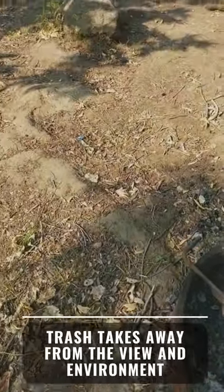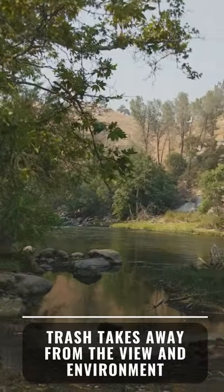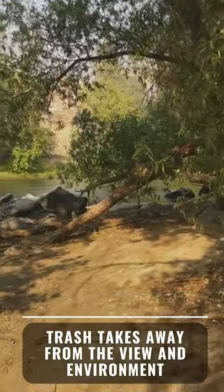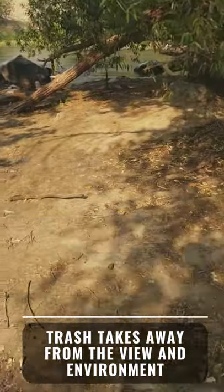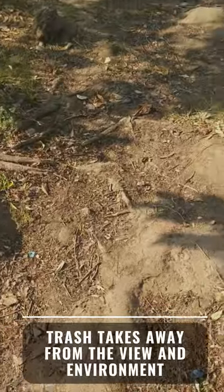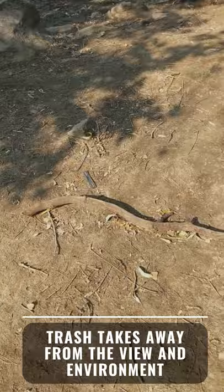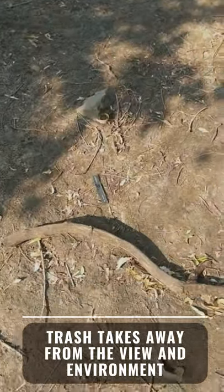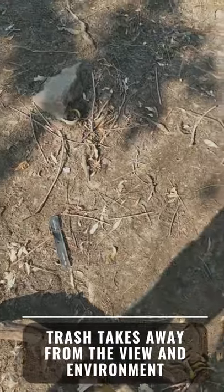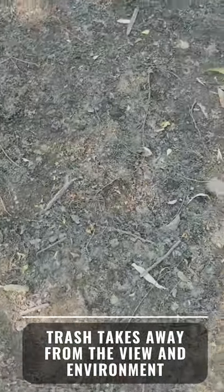It's unfortunate to see such a beautiful river and a beautiful view. And even though there aren't very large pieces of trash — not a car, a computer, or a chair, those big things you would think of as trash — there is so much micro trash that I can't even seem to walk very far without finding it.